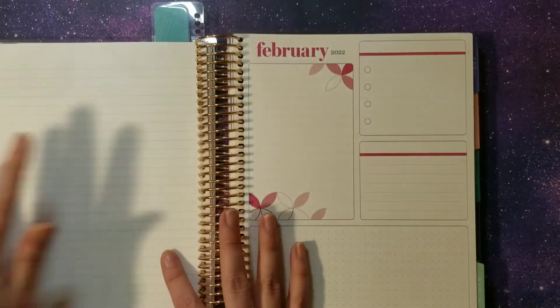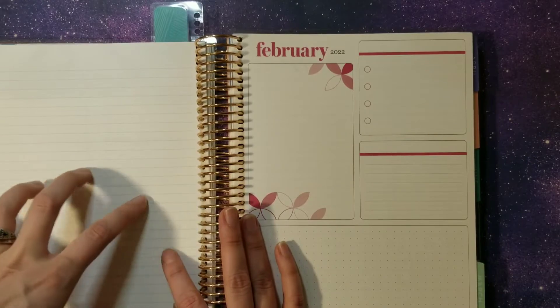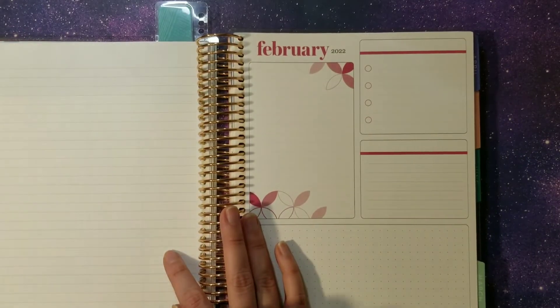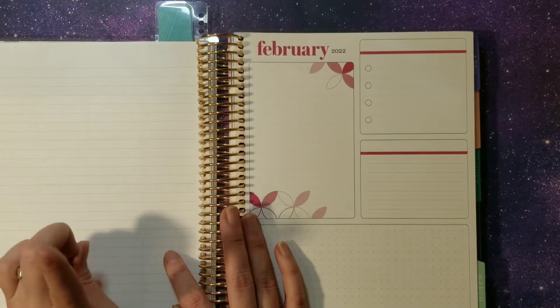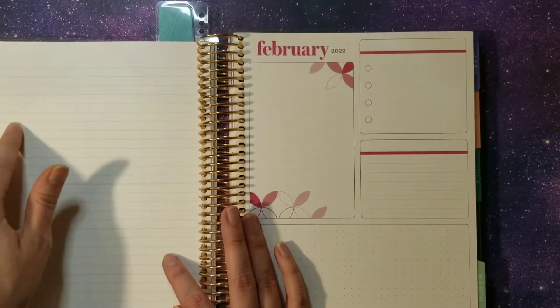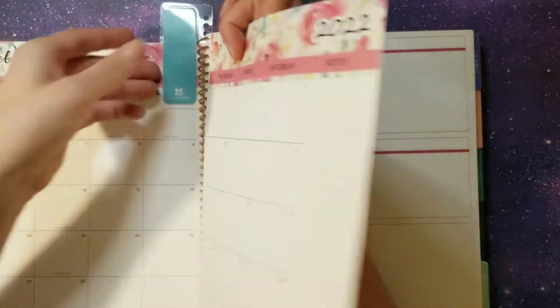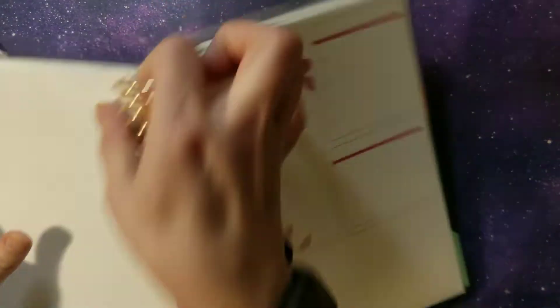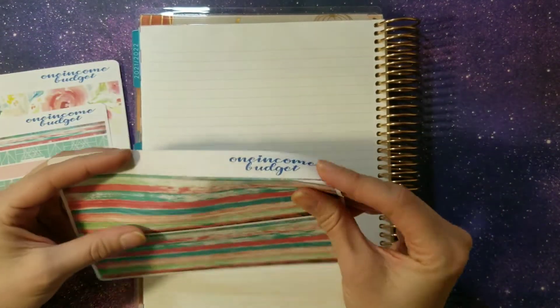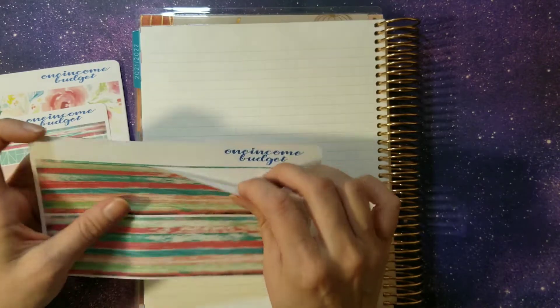Next up we are going to flip over one sheet and set up our debt tracker. We're going to fill in two of our beginning numbers just because they haven't changed — actually only one, because I'm going to pay student loans. We're going to use this washi set and lay it out.